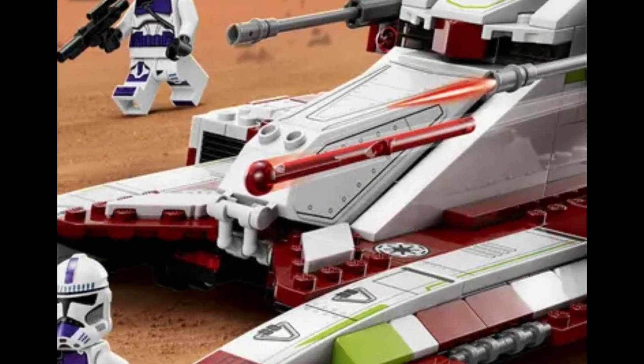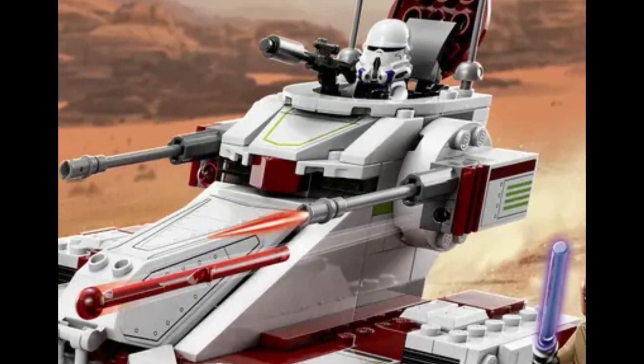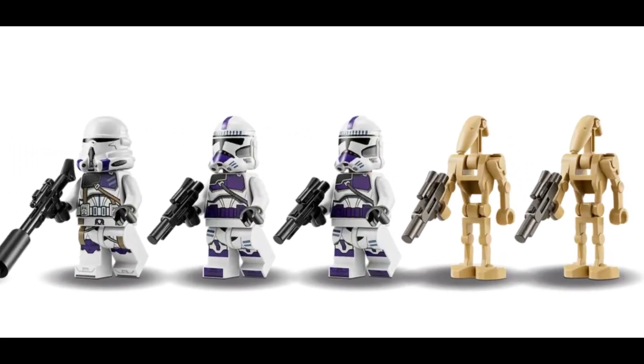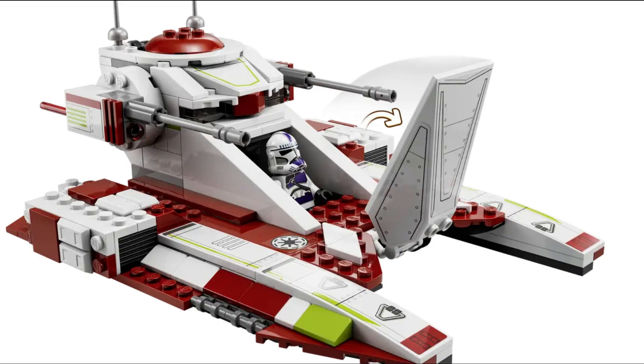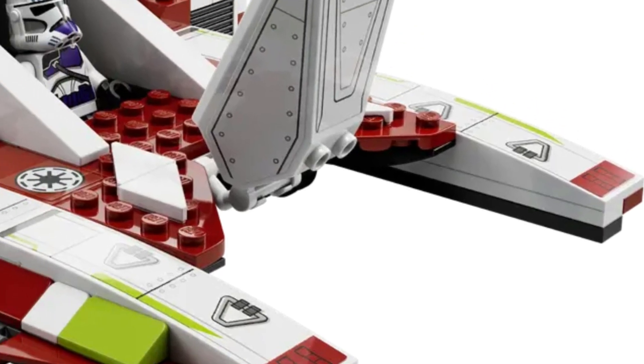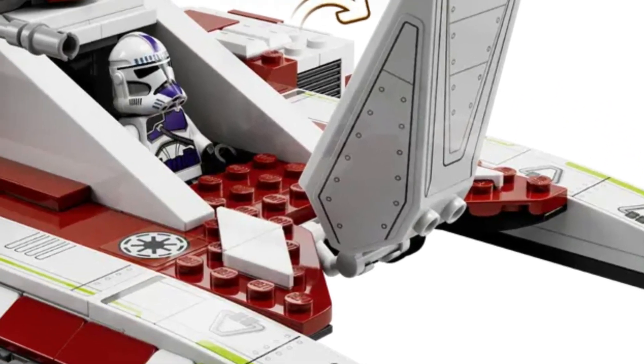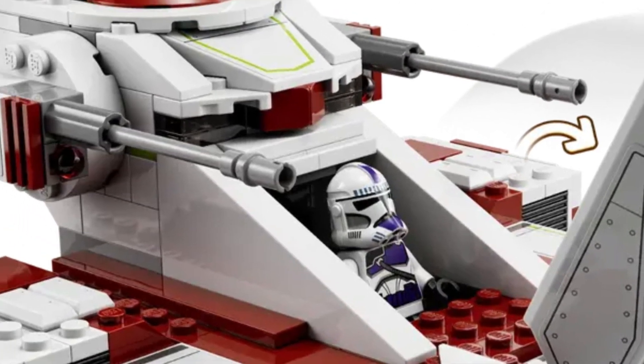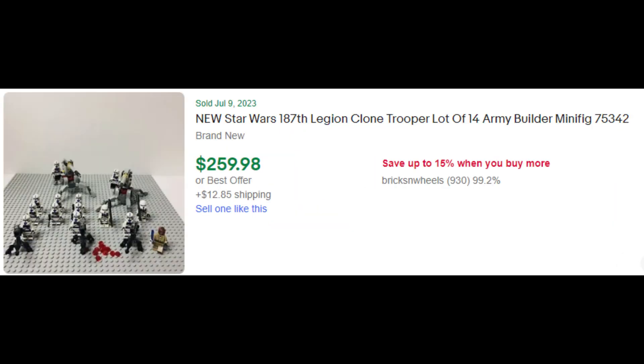Set number 4, set 75342, the Republic Fighter Tank. This set is 262 pieces. You get three exclusive 187th clone troopers and two droids, which is an absolute great set for army building. And why do we like army building as investors? Because people spend a lot of cash to build their armies, and the 187th clone trooper figures have done phenomenal in the past.